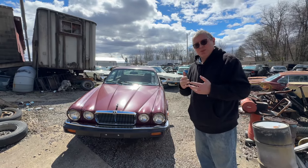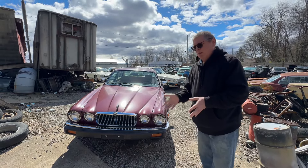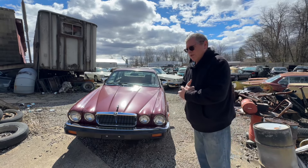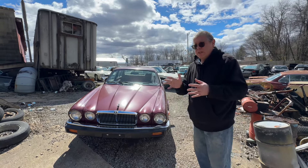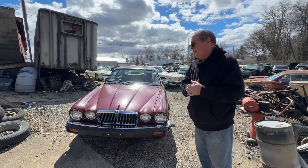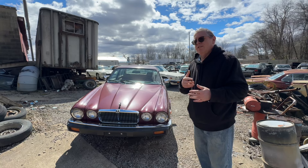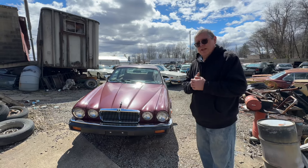I'm Darren and this is Auto Atlantica. I am in the parts yard at Boffo Motors in New Brighton, Pennsylvania, and this is a treat because Jim has very kindly let me have a wander around his parts yard, because there are some exceedingly rare machines that are out here.